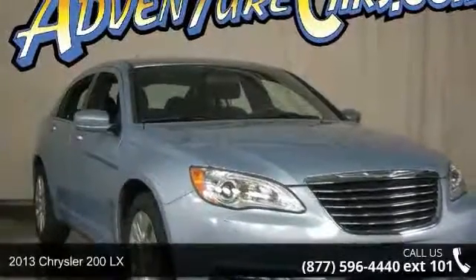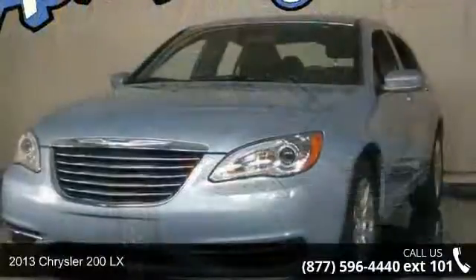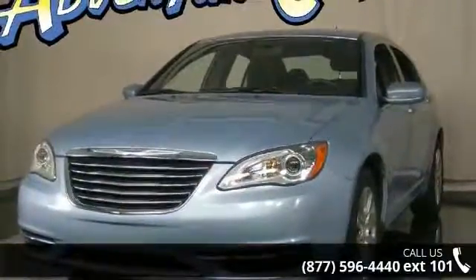Step into the 2013 Chrysler 200 Lucys. This may be the set of wheels you've been looking for. Enjoy these notable features.